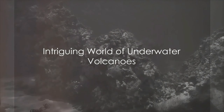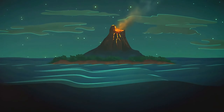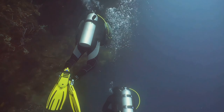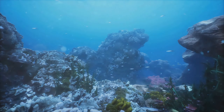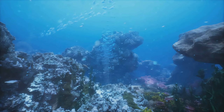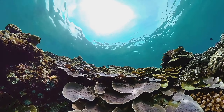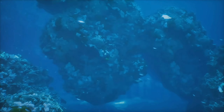Ever wondered what happens beneath the vast blue oceans? What if we told you that there are volcanoes erupting under the sea? Yes, you heard it right. Underwater volcanoes, or submarine volcanoes as they are known, exist beyond our sight, beneath the ocean's surface. They shape our planet's geology, influence marine ecosystems, and even impact global climate.